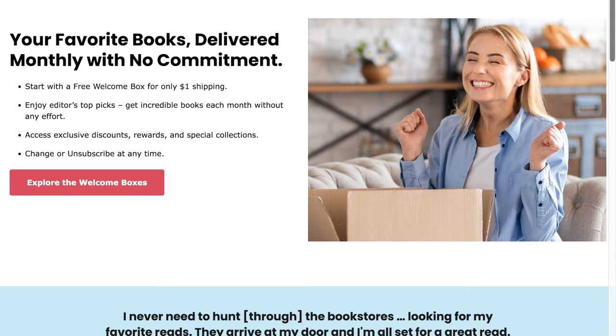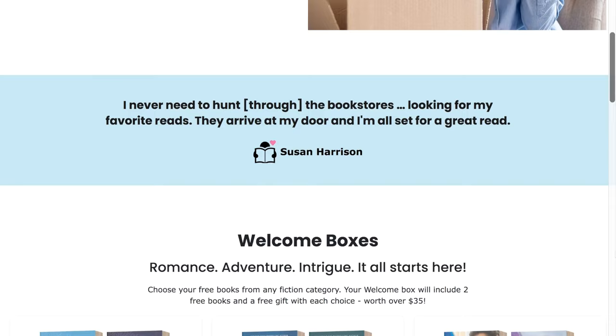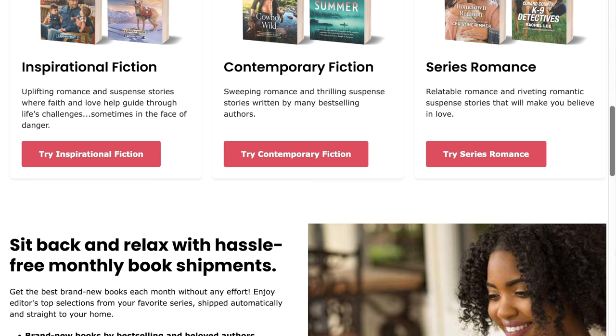Hello everyone. Today I am here opening a welcome box that you can get from Harlequin Reader Service. If you don't know about the welcome boxes and just the boxes in general, there is a wide variety of them you can get. There is a contemporary fiction box, or if you just want to dive into series, there is a whole series box, which is great for that, and there's also an inspirational box. You can go on the site, pick what you want, learn more.